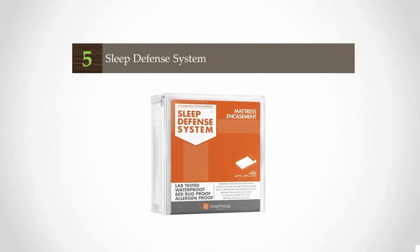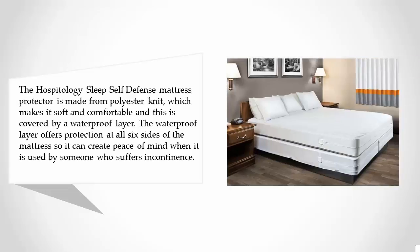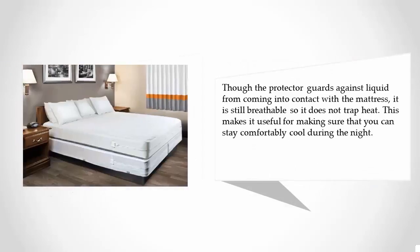Starting our list at number five, the Hospitality Sleep Self Defense mattress protector is made from polyester knit, which makes it soft and comfortable. It is covered by a waterproof layer that offers protection at all six sides of the mattress, creating peace of mind when used by someone who suffers from incontinence.